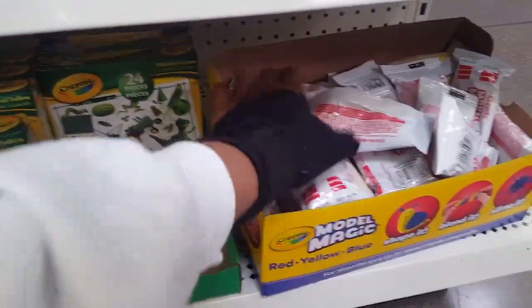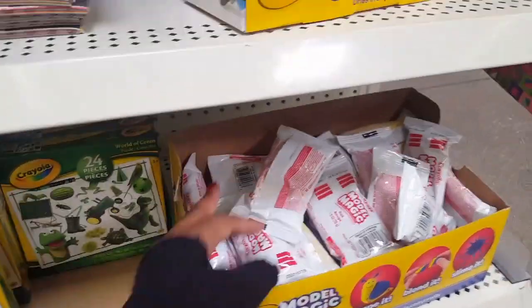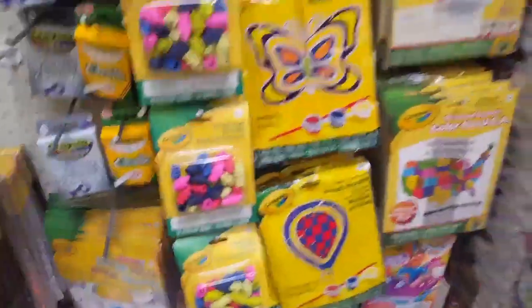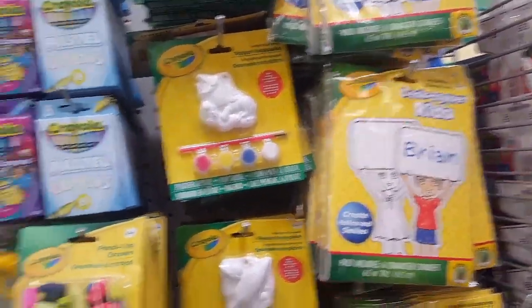What are these? Model Magic — it feels like clay. They got some glues and all different types of stuff. Construction paper, coloring books. Dust toppers, so cute.